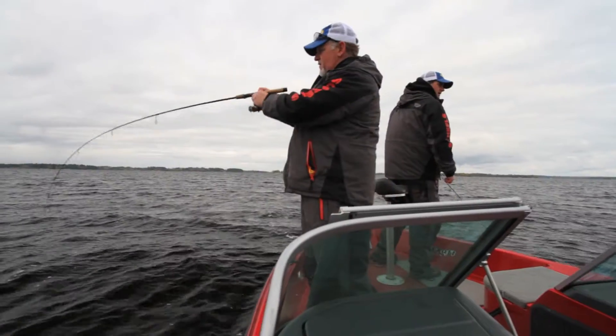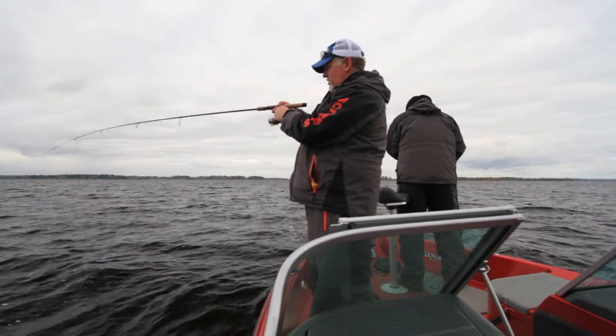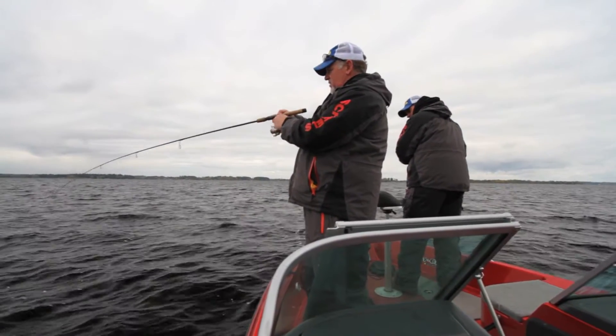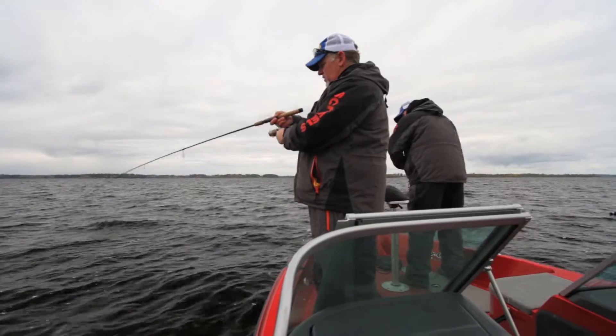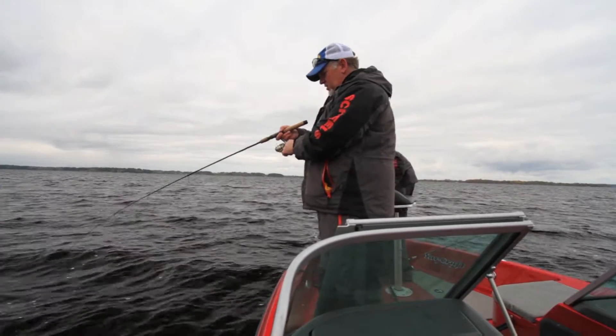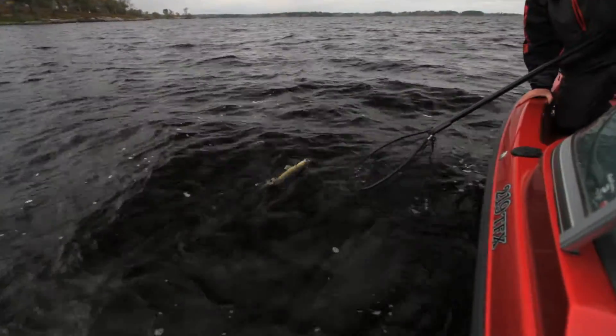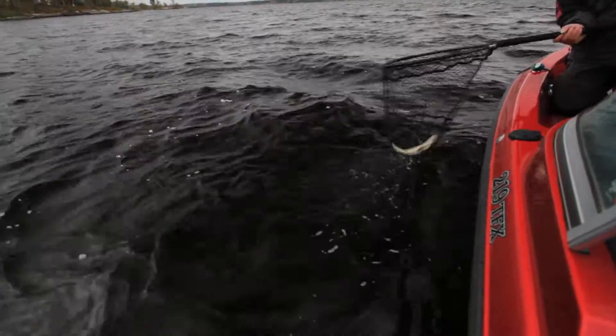Here's one, Jason. There you go. Right where he should be — we're marking fish right in that zone. He's straight down there. Looks like a nice eater fish.